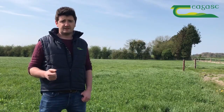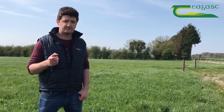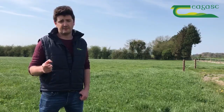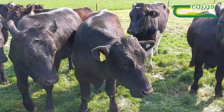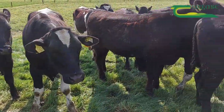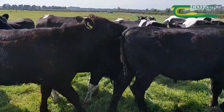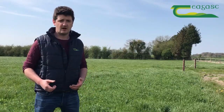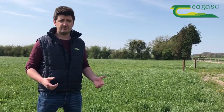The perennial ryegrass varieties that we sowed down with it we selected from the Pasture Profit Index, wanting varieties that were very productive but still offered really high quality pasture. The reason we have a particular focus on quality is because inevitably the red clover is going to die out of these swards at five to six years time, and we're going to be left with a high quality perennial ryegrass sward that can be incorporated back into our grazing rotation.